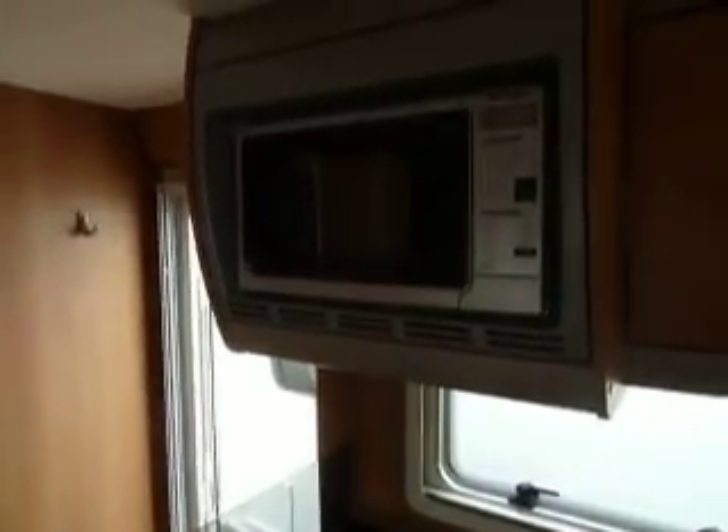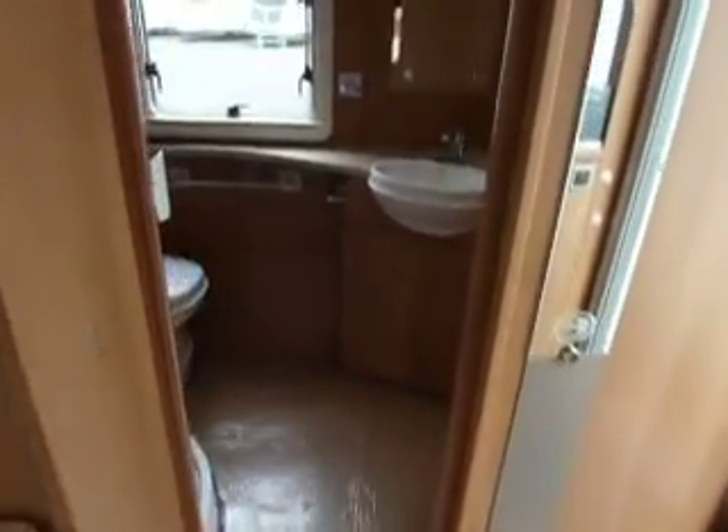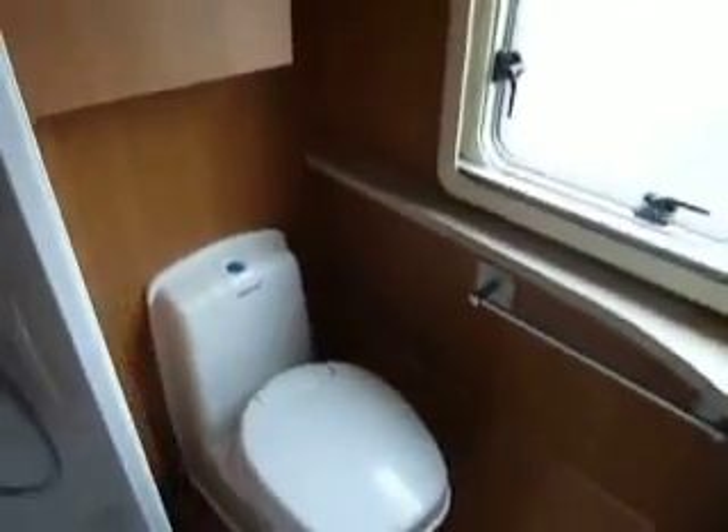We also have a fitted microwave. And as we go into the back of the caravan, we've got a lovely large spacious end washroom in here with a Thetford toilet, a full size shower and a nice cabinet fitted neatly there.